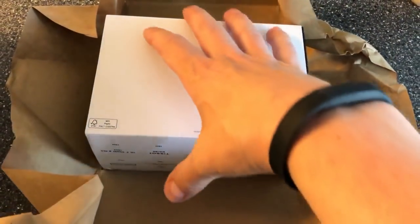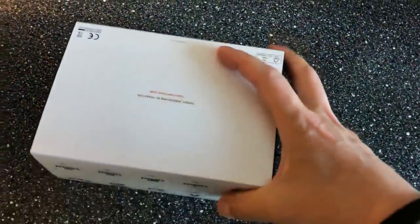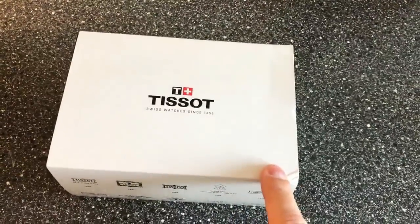This watch was introduced in 2013, so this is actually an old model — but who cares? It's an old model, but it's a brand new watch. They don't make this watch anymore. I bought this at Joma Shop.